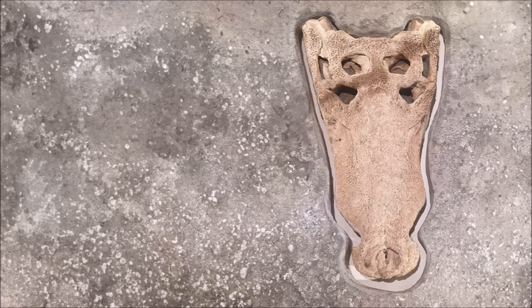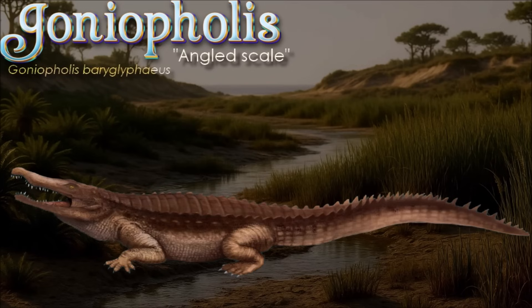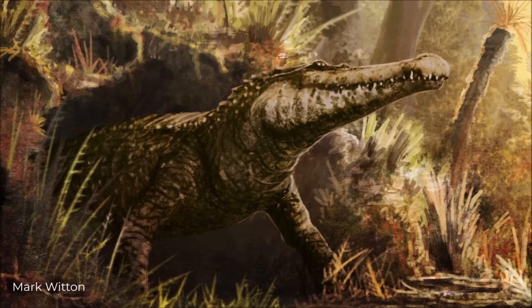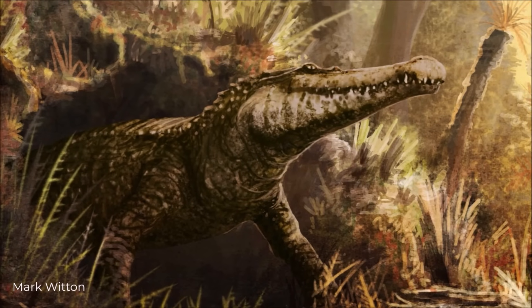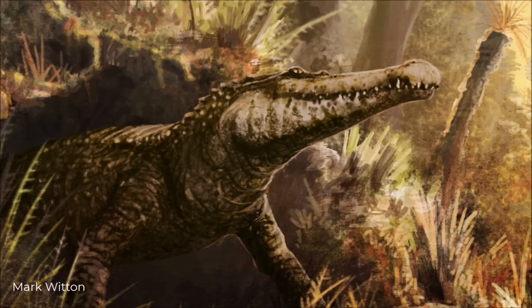Goniopholis looked crocodile-like, yet carried a distinctive paravertebral shield — two parallel rows of broad, rectangular osteoderms locked by peg-and-groove joints with laterally downturned margins. Functional work on goniopholid skeletons links this closed armor bracing to a stiffened trunk that aided stability in water and during bankside lunges, fitting their modern croc analog of semi-aquatic ambush predation. In Iberia, the Kimmeridgian species Goniopholis baryglyphaeus records an early presence of the lineage, showing these predators were already settled along Late Jurassic wetlands of Europe.